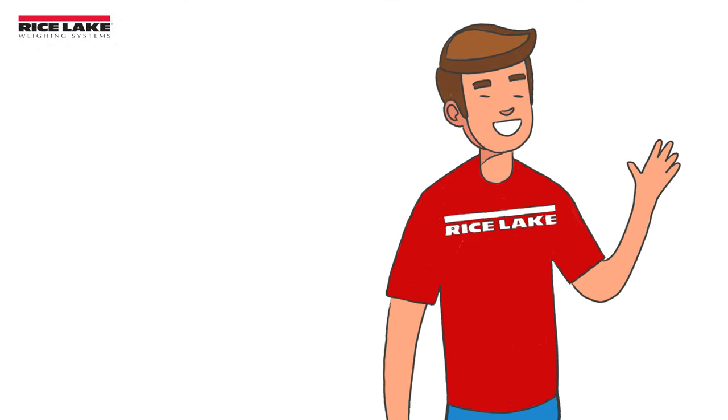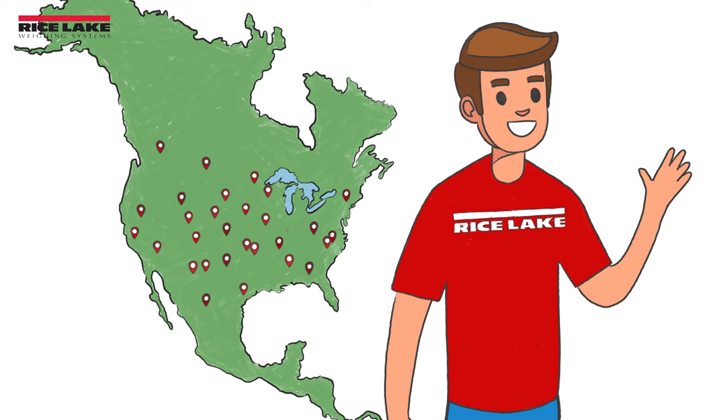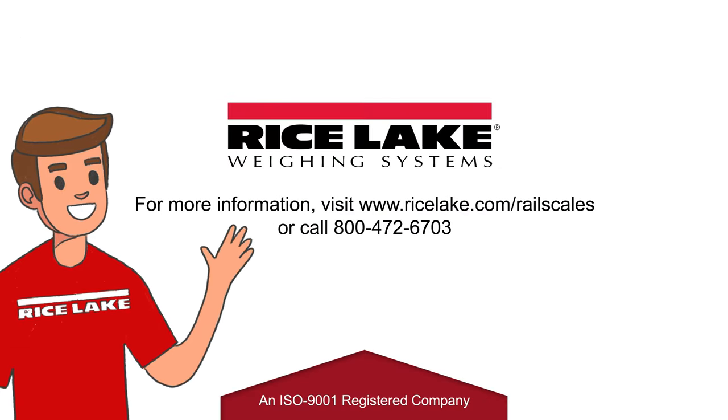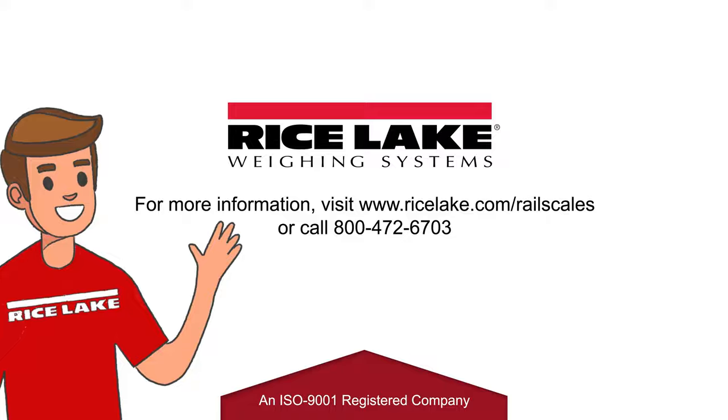Rice Lake Weighing Systems Rail Scales are serviced by a trusted, certified dealer network. Rice Lake is committed to giving you the best in service, selection, and speed. To learn more, visit ricelake.com/railscales.